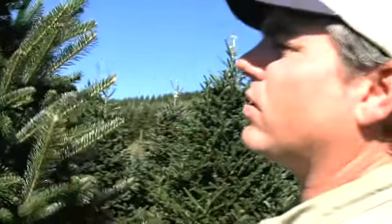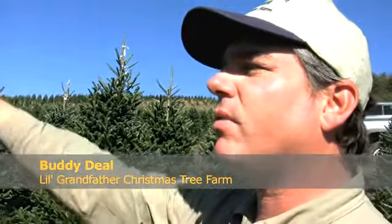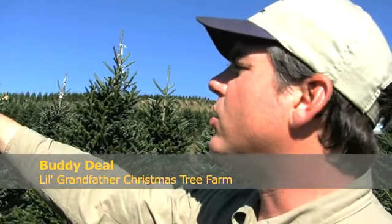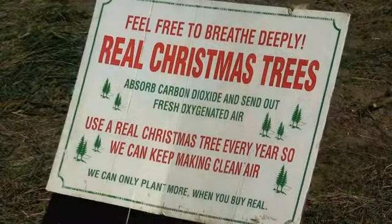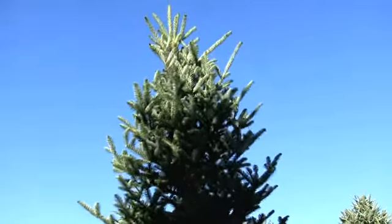Frasier fir is an excellent Christmas tree because it will not lose its needles as readily as some of the other species used for cut Christmas trees. Better yet, Chews'n'Cut trees are a product of sustainable agriculture, with at least one new tree planted for each one harvested.